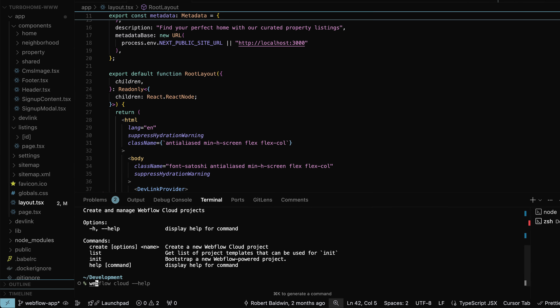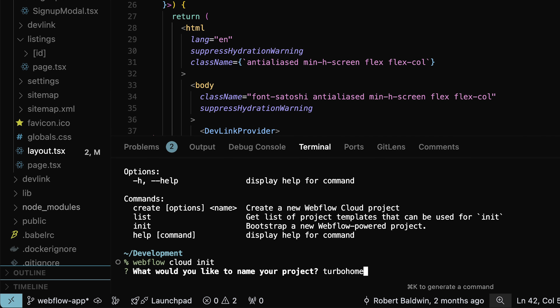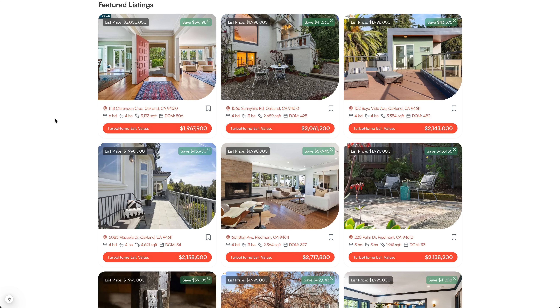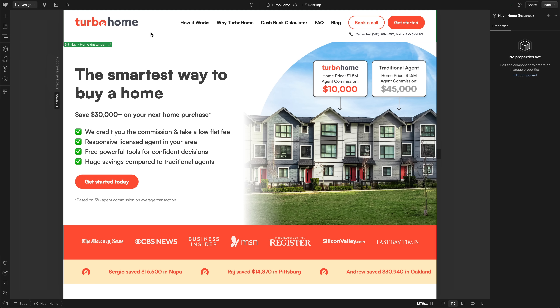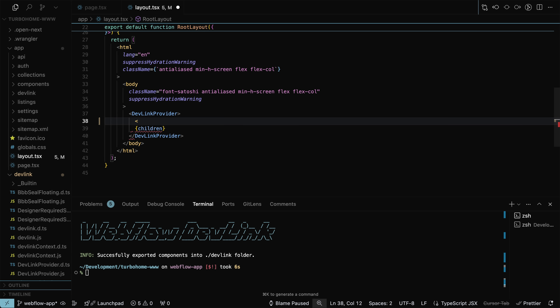So we actually have a live demo today where we're going to take the listings that are stored in this third-party database that the Turbo Home engineers built, and we're going to actually deploy a Next.js app on the Webflow project and then deploy it to the Turbo Home custom domain. There are two ways to get started with Webflow Cloud: through a Webflow CLI where you can start with one of our scaffolds, or by using an existing Next.js or Astro repo. With the Turbo Home site, their engineering team has already set up a Next.js project, so let's make sure the components are consistent by bringing in the navbar and footer from their Webflow project with DevLink. Let's add the navbar here locally.